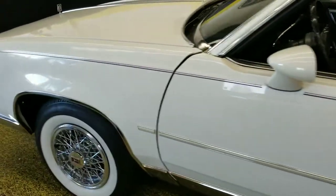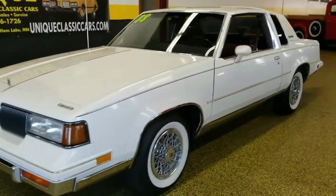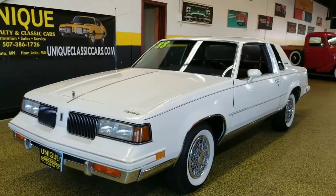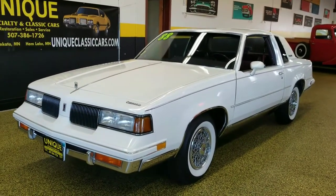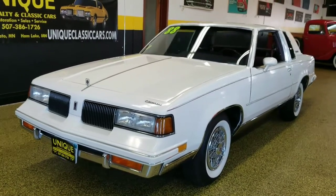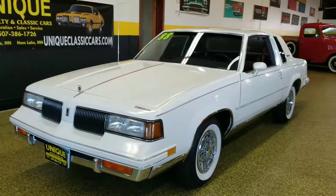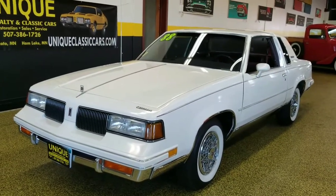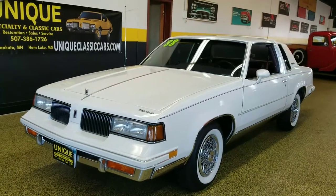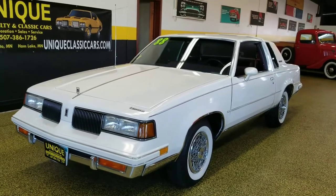If you'd like to know more, give us a call at 507-386-1726, or you can email us at sales@uniquemankato.com. Easiest is just to pick up the phone: 507-386-1726. Check out more pictures of this car at uniqueclassiccars.com — 26,000 original miles on a 1988 Cutlass Supreme Classic.